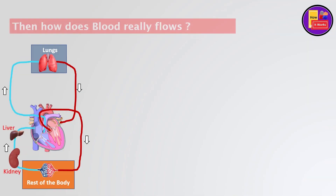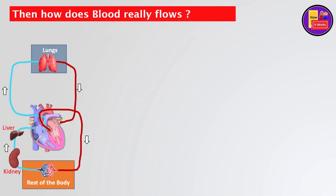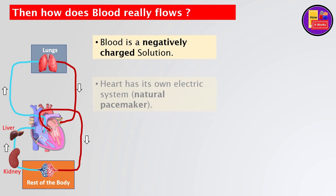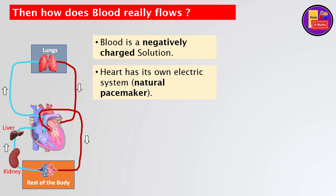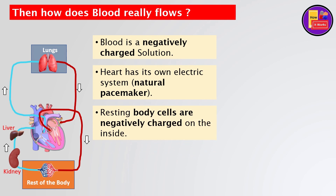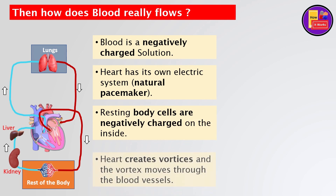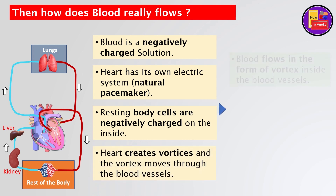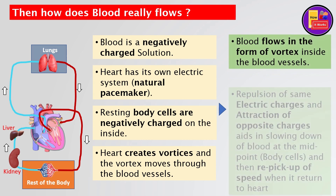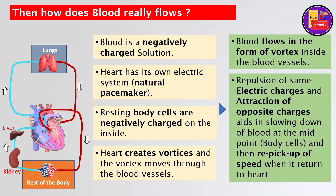Then how does blood really flow? Blood is a negatively charged solution. The heart has its own electric system — a natural pacemaker. Resting body cells are negatively charged on the inside. The heart creates vortices and the vortex moves through the blood vessels. Hence, blood flows in the form of a vortex inside the blood vessels. Repulsion of same electric charges and attraction of opposite charges aids in the slowing down of blood at the midpoint — the body cells — and then the re-pickup of speed when it returns to the heart.